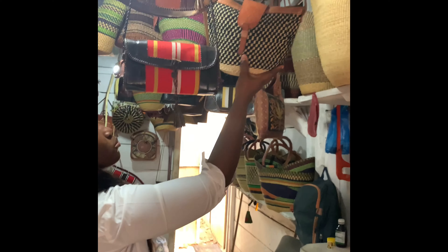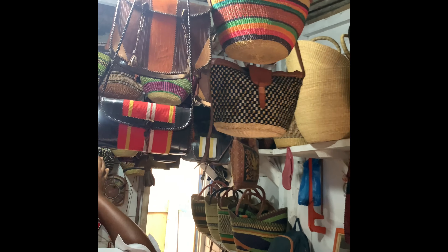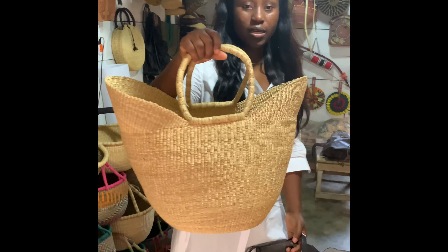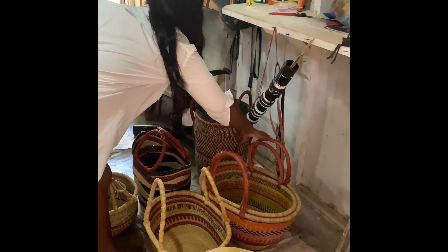These are beautiful bags. This is a U-shoffer — such a beautiful U-shoffer, isn't it? We take our time to make beautiful baskets.